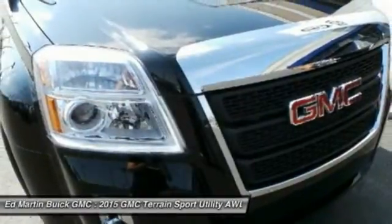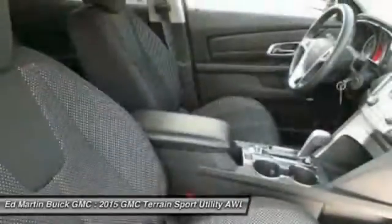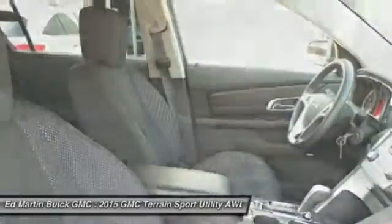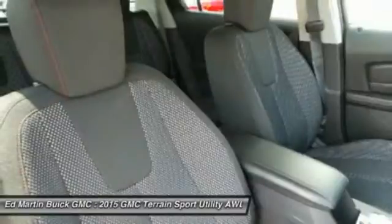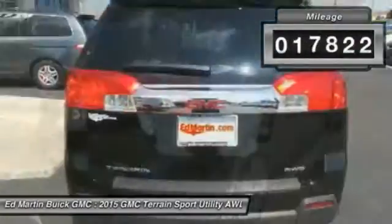Terrain offers uncompromised capability, a balanced stance, and a commanding view of the road, letting occupants enjoy a confident driving experience. And an EPA-estimated 32-highway MPG is not bad either. This vehicle has less than 20,000 miles.